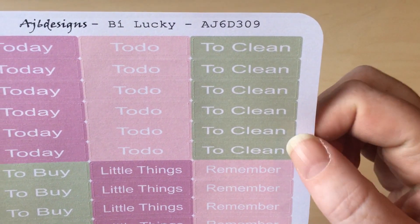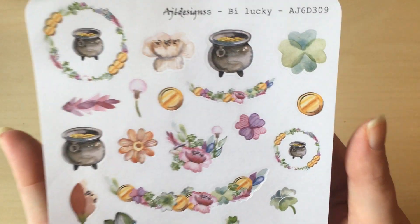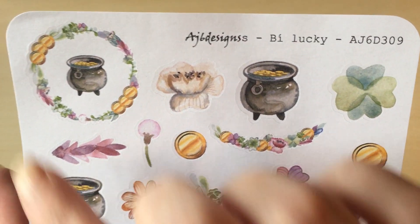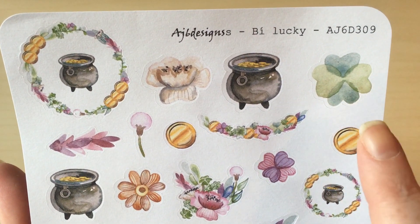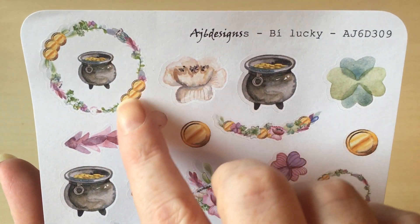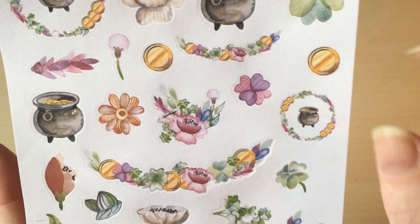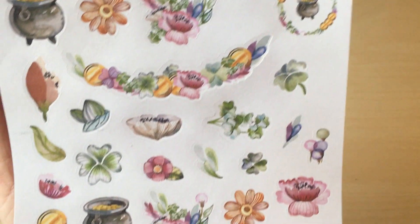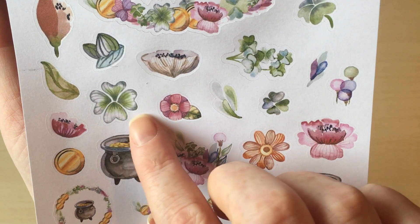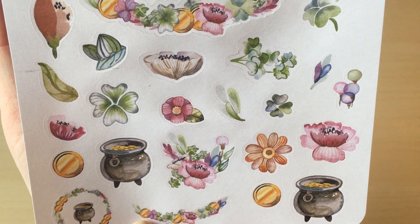Here are your headers: today, to-do, to-clean, to-buy, and remember — obviously handy. But then you all have to see the amazingness of the deco sheet. Those colors are just absolutely stunning — that mutedness is so beautiful. I love it. It's not just St. Patrick's Day either; you've got your clover and watercolor-effect pots of gold, but also a floral wreath and things like that. It kind of reminds me of a boho vibe, and I just love it.